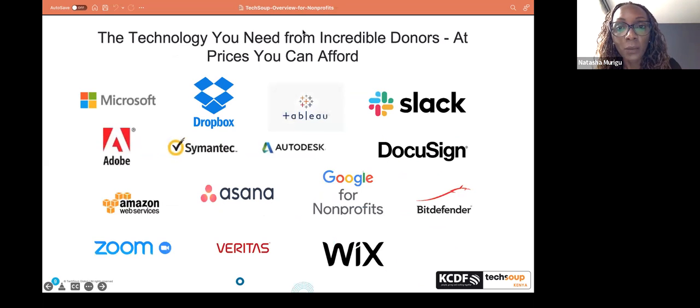We have partnered with various donors in the ICT space. These are some of the leading organizations in IT that we work with. Microsoft is our largest partner. Others include Dropbox, Tableau, Slack, Zoom, Google for Non-profits specifically, and antiviruses such as Bitdefender and Norton — all partners who are able to provision software and services to non-profits. My colleague will also type the catalog link in the chat so you can see further what we are able to offer.